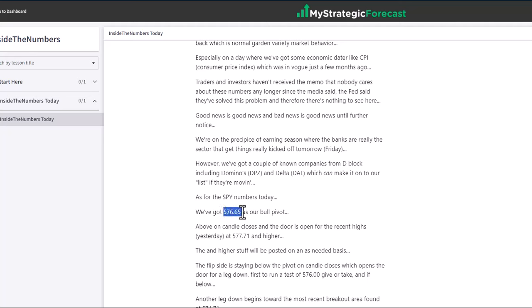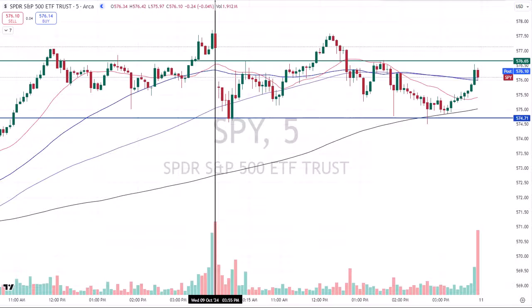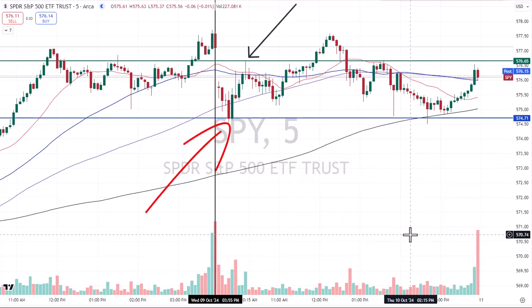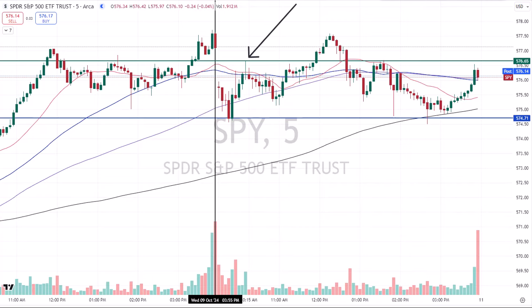Let's focus on 576.65 — that was our bull pivot today. There's a method to the madness. With the five-minute chart, right at the vertical is today's activity. Your green horizontal line is the bull pivot at 576.65. That was not only our exit from a long trade, but it was a proposed short opportunity. We had this morning what's called a double barrel trade situation: we had a long, we exited, flipped it around, had a short. Some traders took the long only, some took both, some took the short only. We have a variety of different types of traders in the live trading room. It was posted inside the numbers live room — a trade both ways, double barrel across the board.